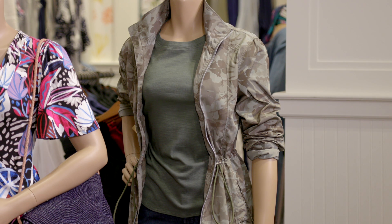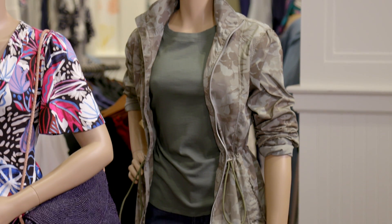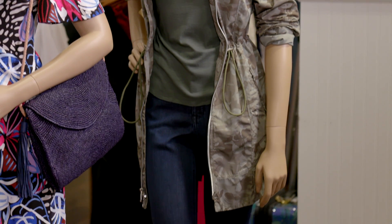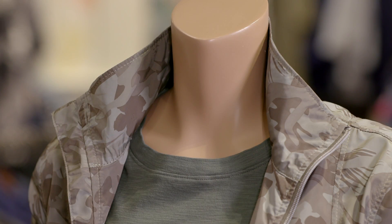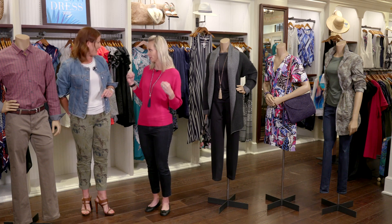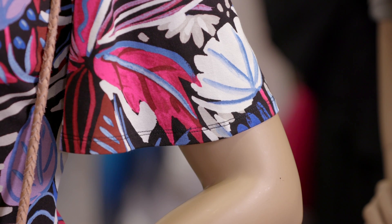Camo is a big trend and maybe you've been a little bit reluctant to work it into your wardrobe. This anorak is an excellent example — it is lightweight, it's easy to wear, and you can dress it up or dress it down. It really acts like a neutral when paired with a dark jean and a really nice t-shirt.